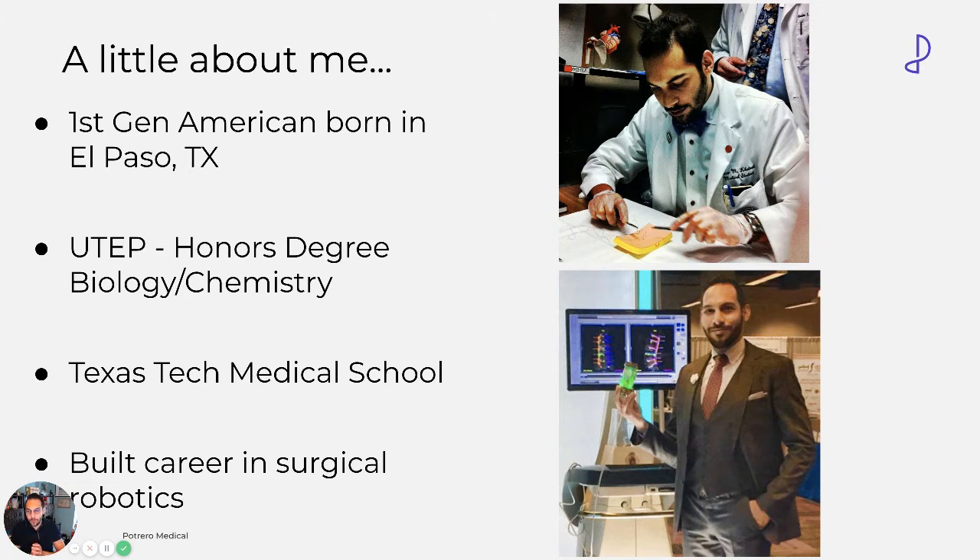This is a picture of me and my first robot — the first robotic spine platform. Back then, there was only one. Now there are about eight or nine different companies doing robotics in spine. I'm very proud of that, and that's kind of what brought me to Potrero because of what they're doing.